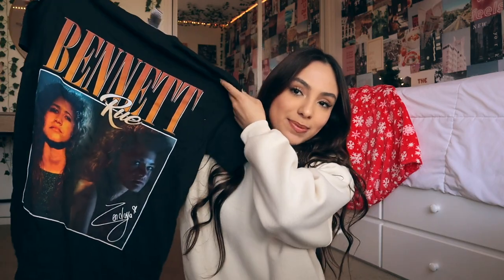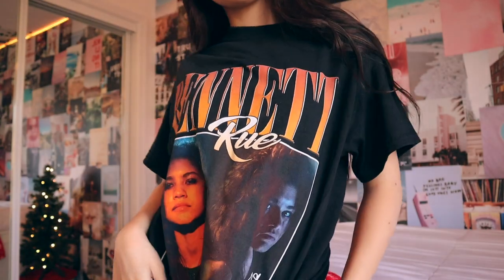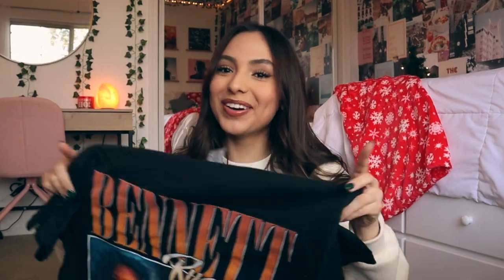Next up we have yet another really thoughtful gift — this one is from one of my best friends, Maddie. She got me this Euphoria t-shirt and I am so excited to wear it. Don't be surprised if you see some Instagram pictures with this shirt — my Instagram is at mckenna salazar if you want to follow. It says Rue Bennett on it, which is the main character played by Zendaya.